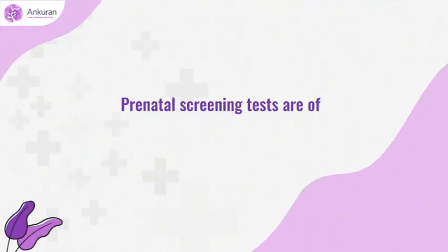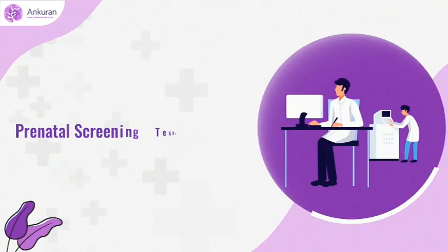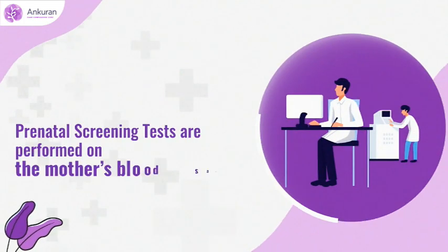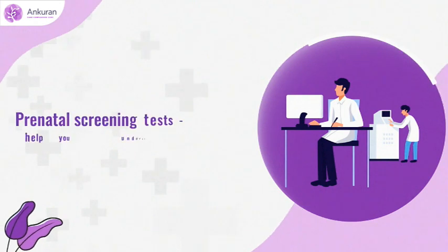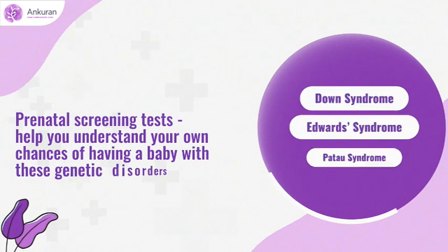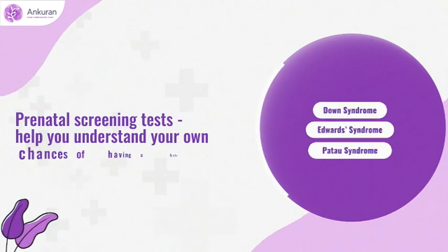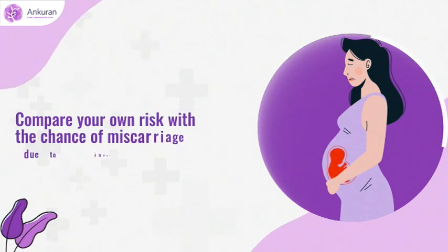Prenatal screening tests are of non-invasive nature. They are performed on the mother's blood sample. Prenatal screening will help you understand your own chances of having a baby with these genetic disorders, which you can then compare with the chances of miscarriage due to invasive procedures.